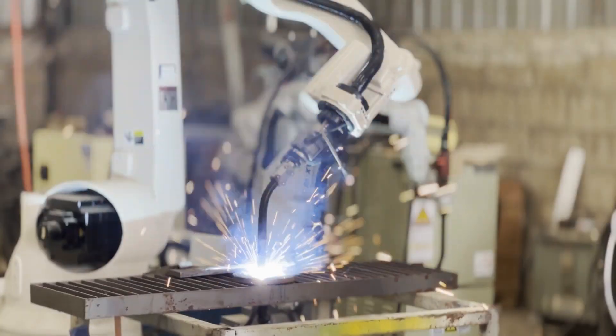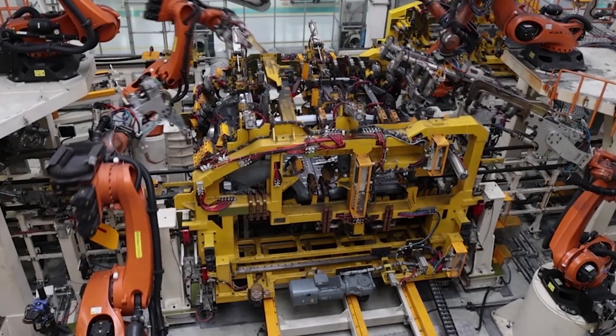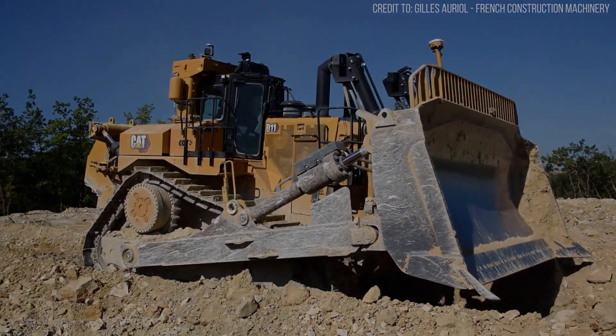In a world rushing toward full autonomy, could the future belong to machines that augment human skill rather than eliminate it? The D11, with its quiet revolution in efficiency, might already hold that answer.